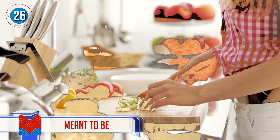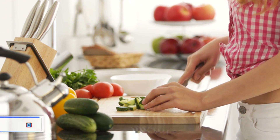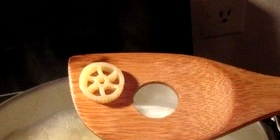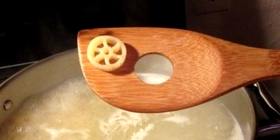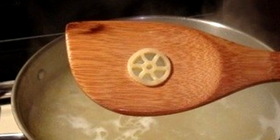Number 26: Meant to be. As if cooking a wonderful pot of pasta wasn't satisfying enough, now we have more to enjoy — with this wagon wheel pasta slotting right into the hole of this wooden spoon, almost like the spoon was tailor-made for this exact pasta.